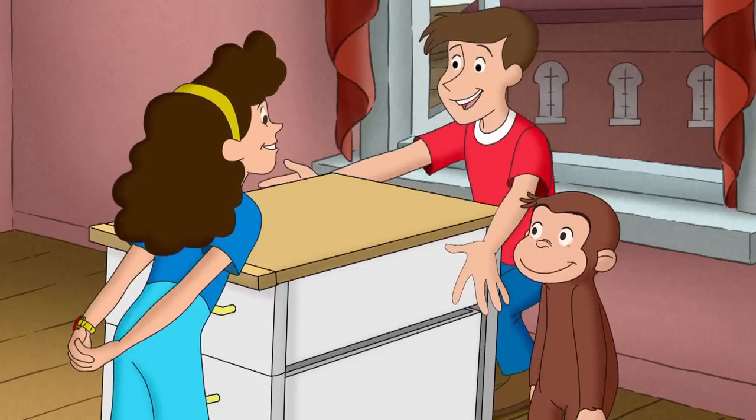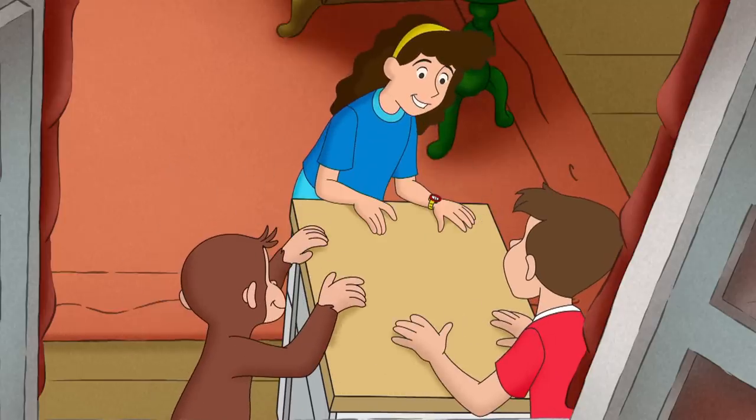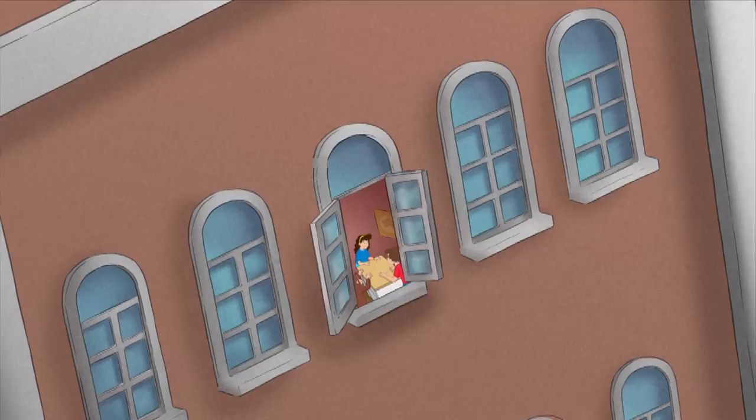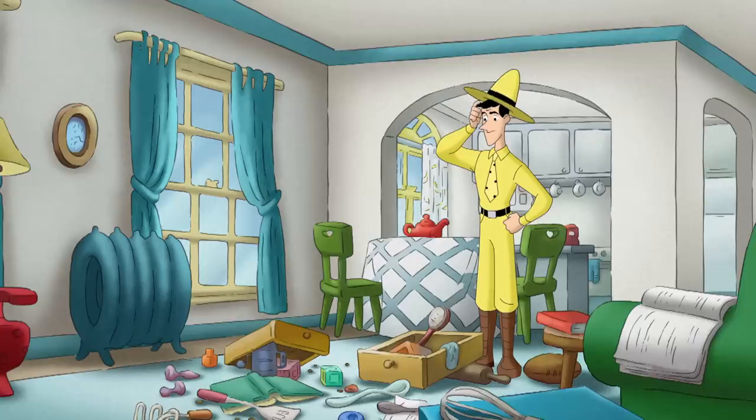Betsy had a hive. Steve and George had more honeycomb. Everyone was happy. Well... almost everyone.